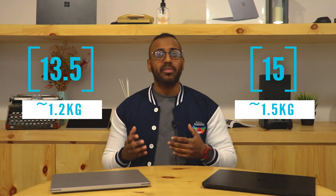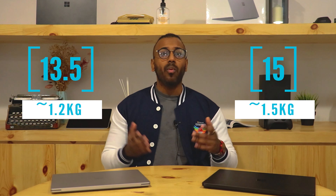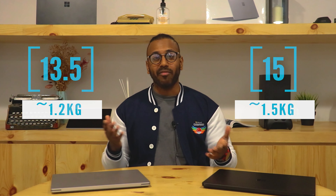As for the weight of these devices, the 13.5 inch comes around the 1.2kg range, while the 15 inch comes around the 1.5kg range. So which of these two devices would you like to use as your everyday device? I would love to hear your opinions in the comments below. And with that, we've covered the major differences on these devices — but what makes it such an amazing laptop to use?